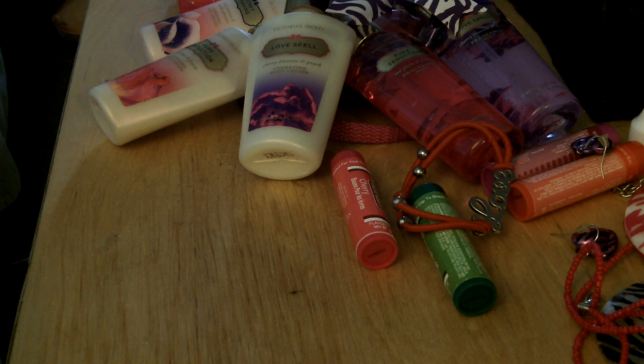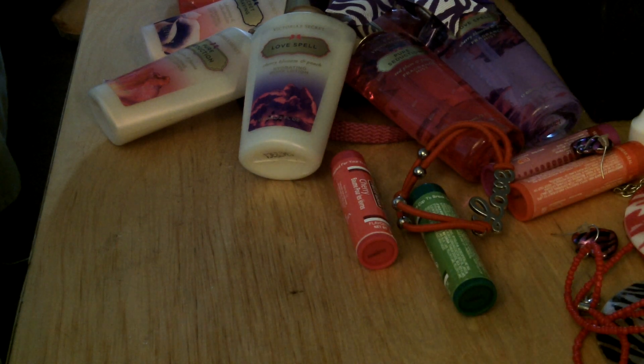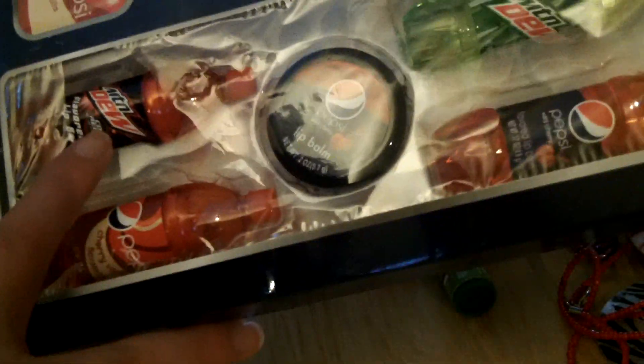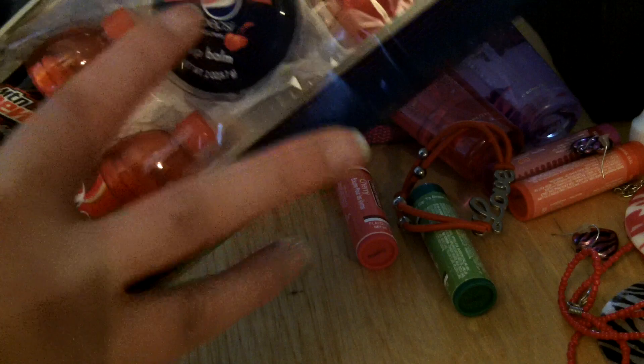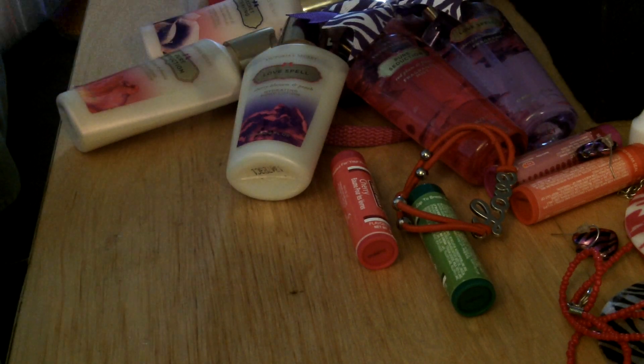Now for the next one. This one is from Carolyn Voiles, I think is her name. These are Pepsi and Mountain Dew flavored lip balms — it's kind of big in the shot, but it comes in a big package. It comes with Mountain Dew Code Red, Mountain Dew Cherry Vanilla, Pepsi Cherry, another Pepsi Cherry, and a Mountain Dew. So that's from Carolyn, thank you very much. That was a good auction.